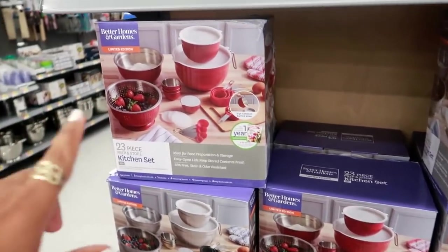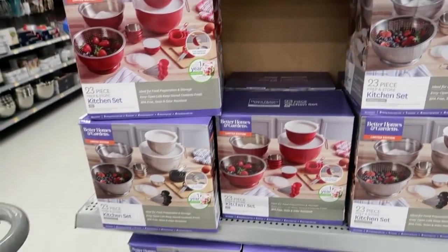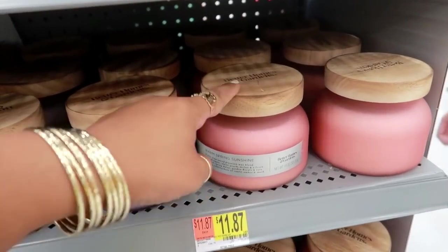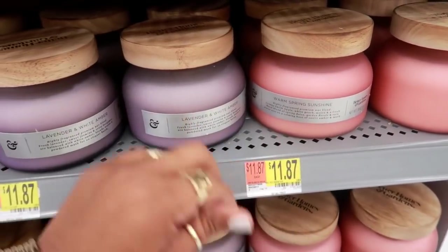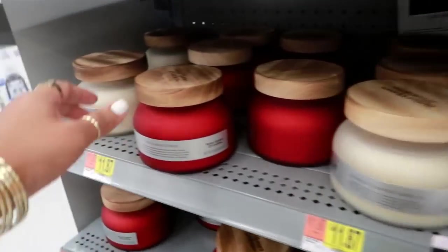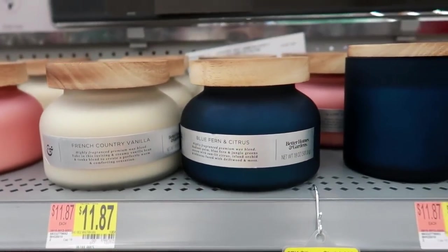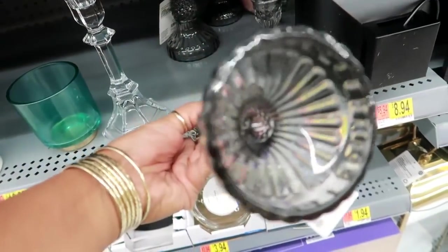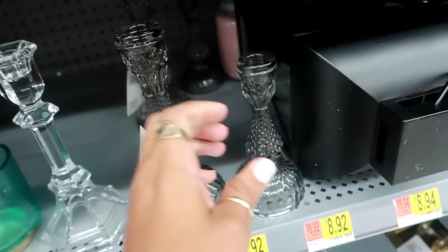They have these 23-piece prep and store kitchen sets in red or silver and these are only $9 — not bad! They have some new candles by Better Homes and Gardens for $11.87. This one is Warm Spring Sunshine, Lavender and White Amber, Fresh Country Vanilla, Red Lava Citrus — that's cool. And there's Blue Fern and Citrus up here, and this is pretty for $7.92.